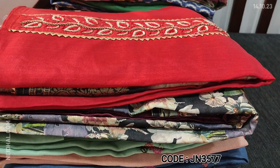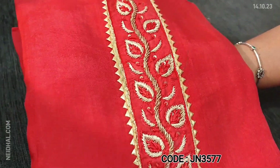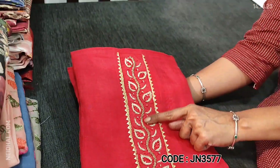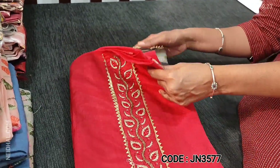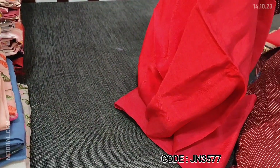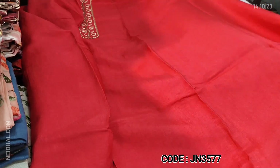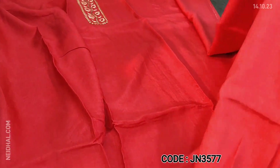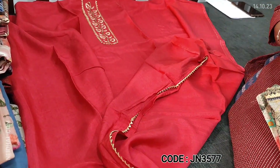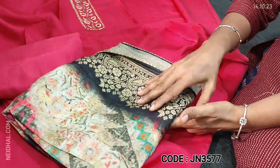Next, we are going to see dress material in Dola silk. The colour is dark peachish pink. A very simple and neat work where we have zaradosi, thread work, and gotha lace work on the yoke portion. The fabric is pure Dola — very soft and silky material, a beautiful festive wear collection. We have simple gotha lace work in the daman and matching santun bottom in peachish pink.